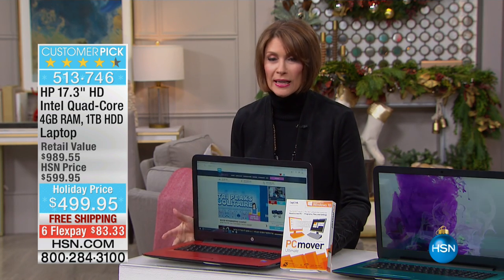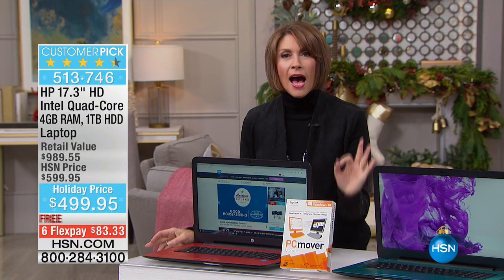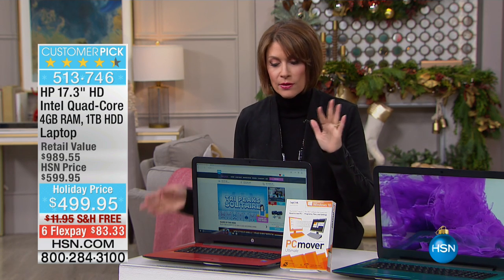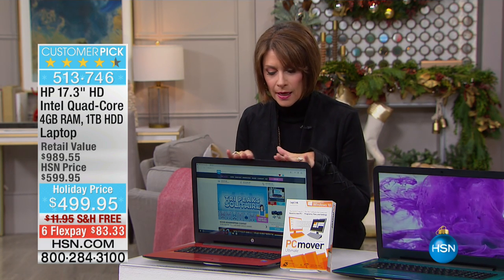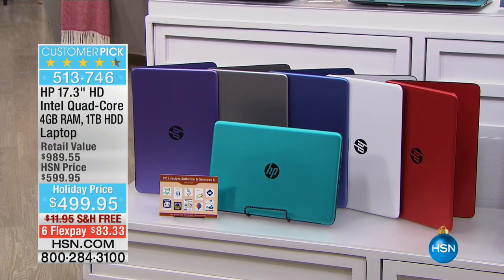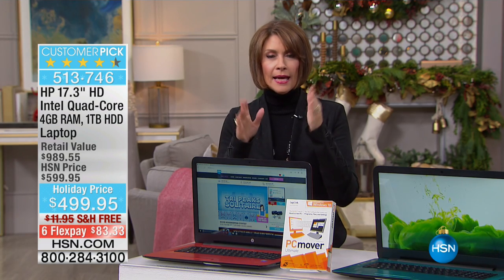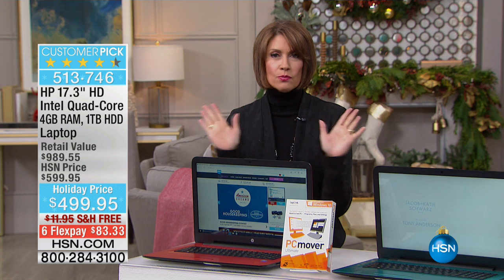One of my favorite features about this one particularly: seven-hour battery life. Are you kidding me on a 17-inch? That's pretty much unheard of. It weighs about six pounds. The color choices are the beautiful red that I have in front of me, but also teal, purple, gray, silver gray — which has been very popular — blue, white, and red. Free shipping and handling, six flex payments of $83.33.